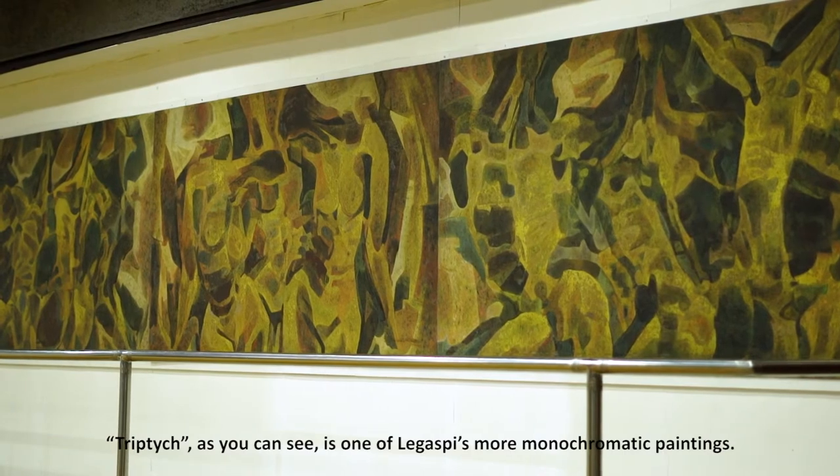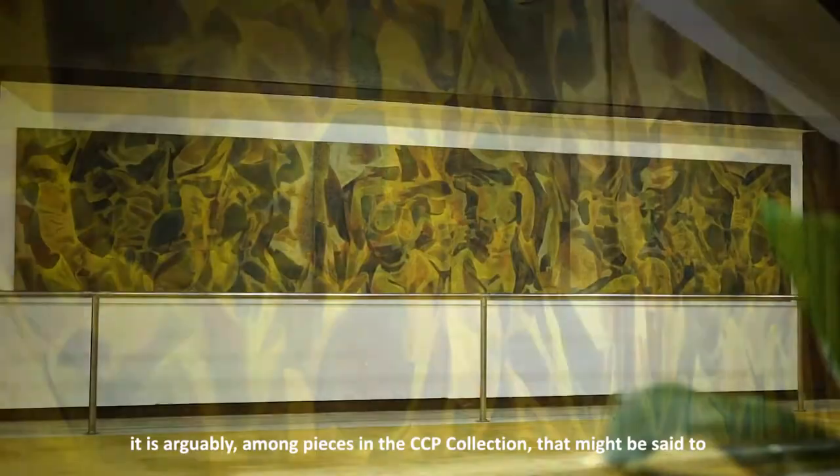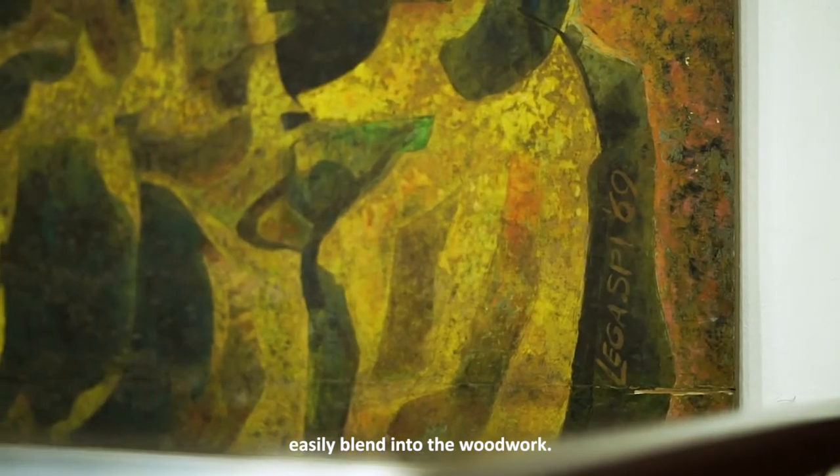Triptych, as you can see, is one of Lagaspi's more monochromatic paintings. Despite implying a bright yellow palette, it is arguably among pieces in the CCP collection that might be said to easily blend into the woodwork.